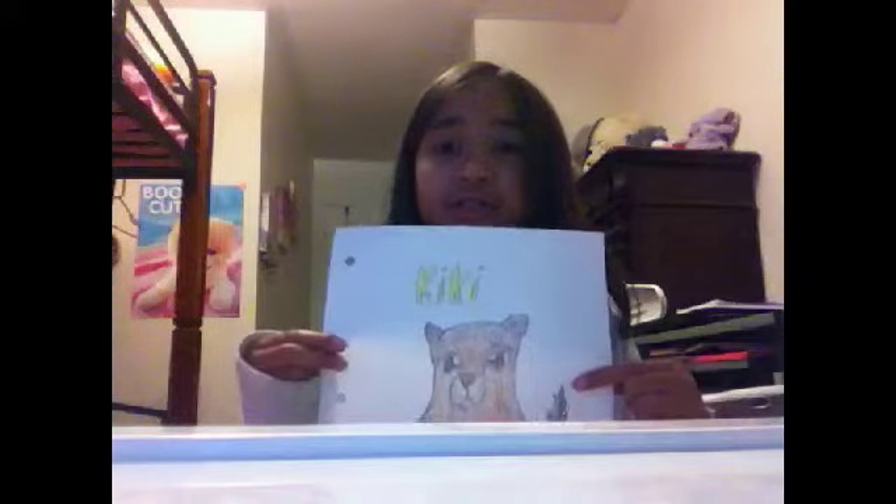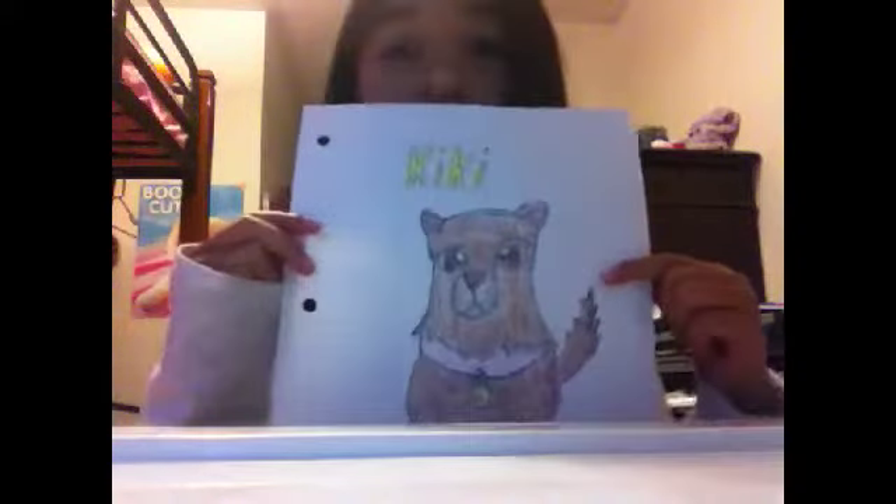Hey, it's Butterfly200, and today I am going to show you something very special to me that I made a few minutes ago — well, like an hour ago, or earlier this day. I drew and colored this kitty.